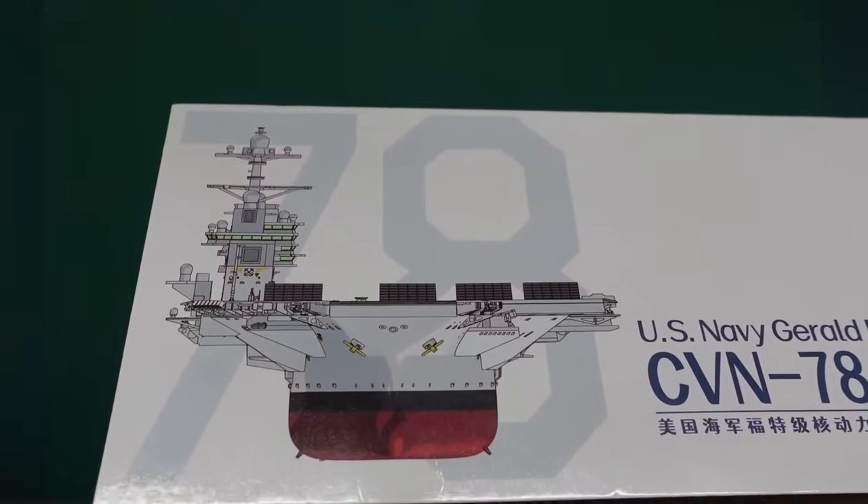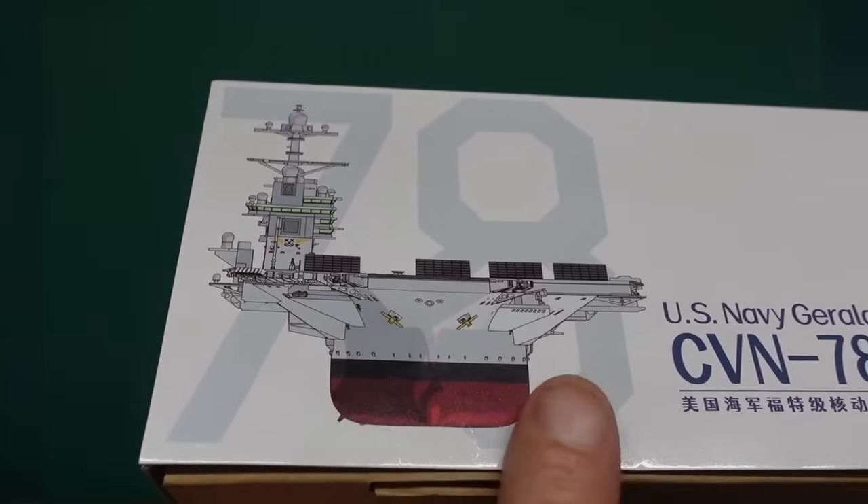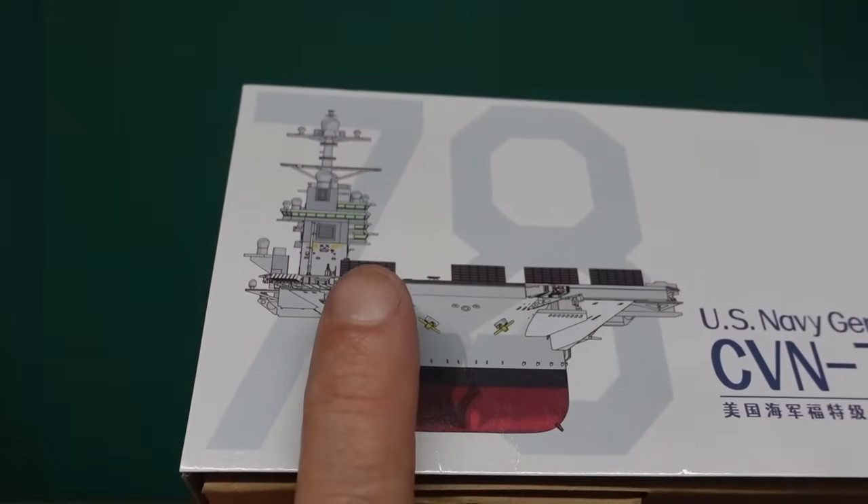Gary over at Tiger Hobbies is the importer for Magic Factory. On the end of the box you can see it just doesn't look right - the hull is there and then the whole ship is about three times wider than the hull. It's ridiculous.